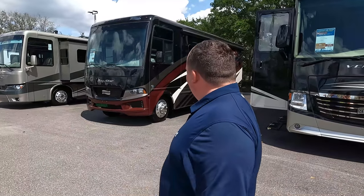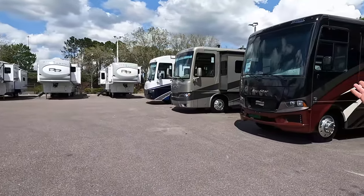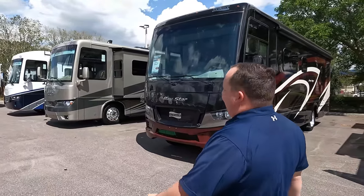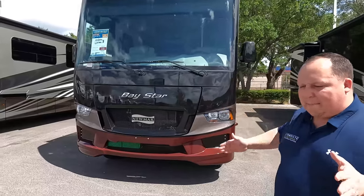Welcome back — I am super excited to be taking a look at this luxurious, quality state and national park Class A, the Baystar. I'd like to say hi to Andrea. Hey Andrea! Hey everyone, how's it going? It's going good, I'm so glad to be home here in Tampa. You guys, this is a beautiful coach. Hold on to your seat, here we go. The model is Newmar Baystar 3014.